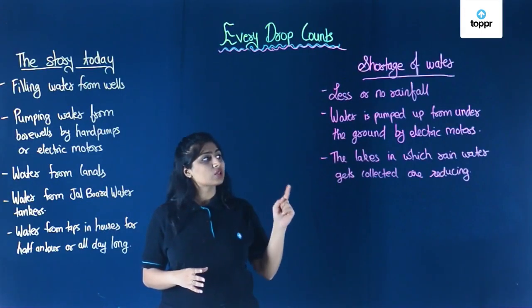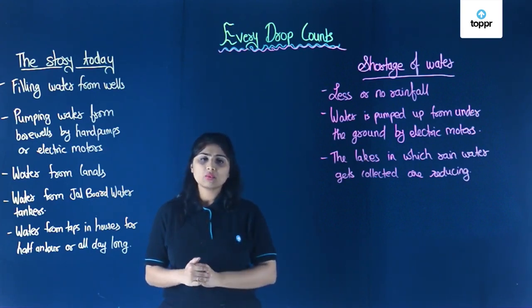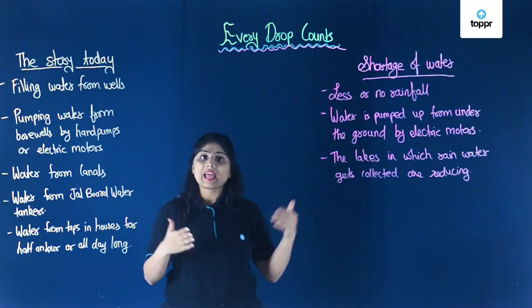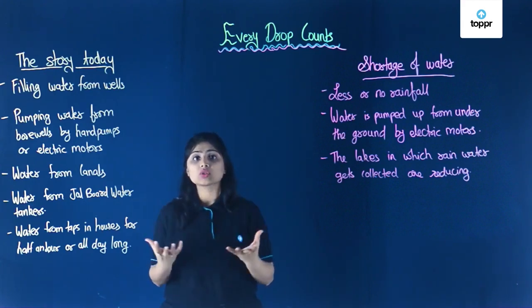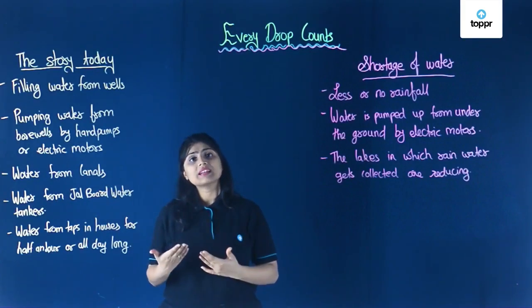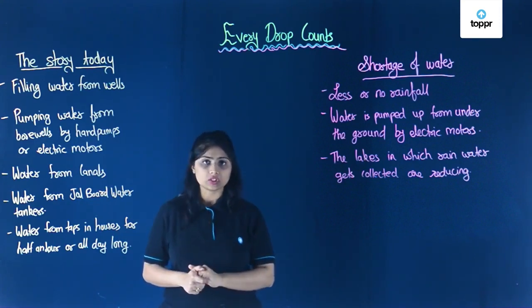The next reason is that the lakes in which rainwater gets collected are reducing. We have just learned about Ghatsisar Lake — it used to flow into nine other lakes, but because so many buildings and houses have been built around, the water has stopped flowing through these lakes. Due to this, the rainwater that should be collected is not getting collected and is just wasted.